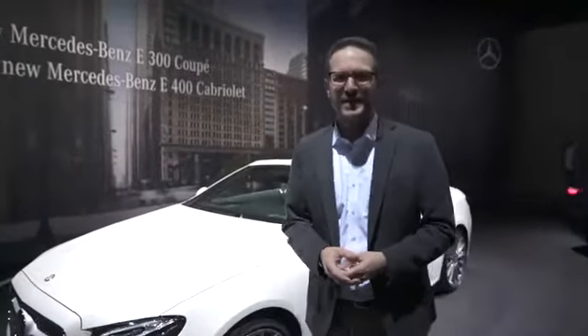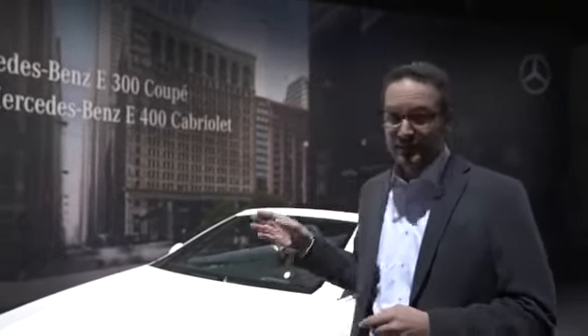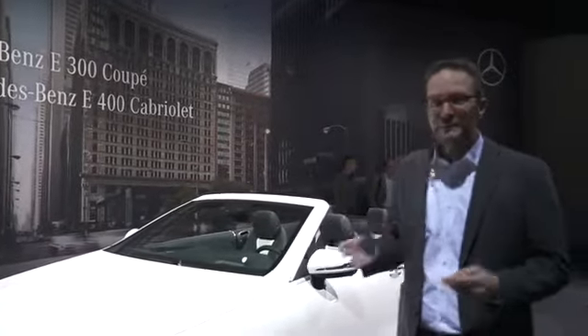Hello and welcome everybody here at the pre-event of the Geneva Auto Show, here at the stand of Mercedes-Benz. My name is Lutz Wigelmann. I'm the head of product management for the E-Class family and the CLS. Today I have the honor to present something very special to you: the fifth member of the E-Class family — it's the E-Class convertible.